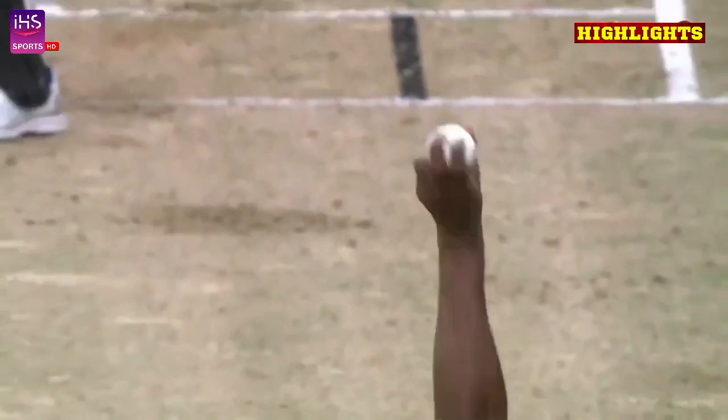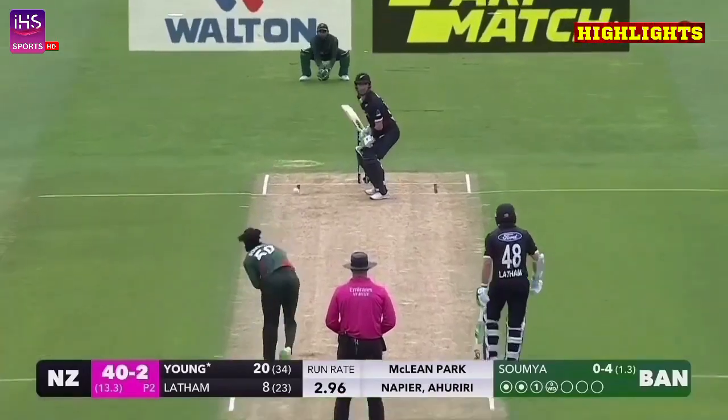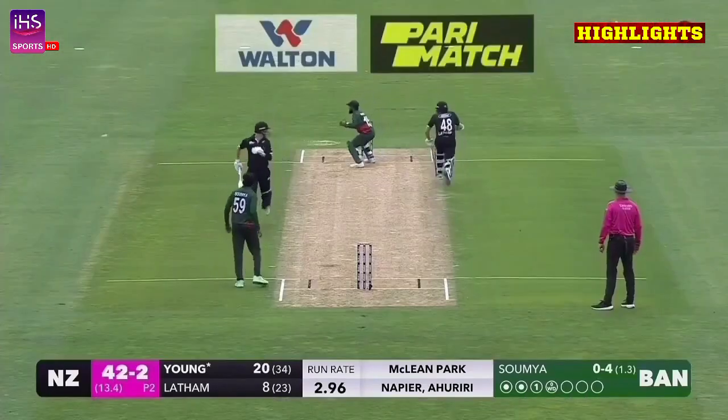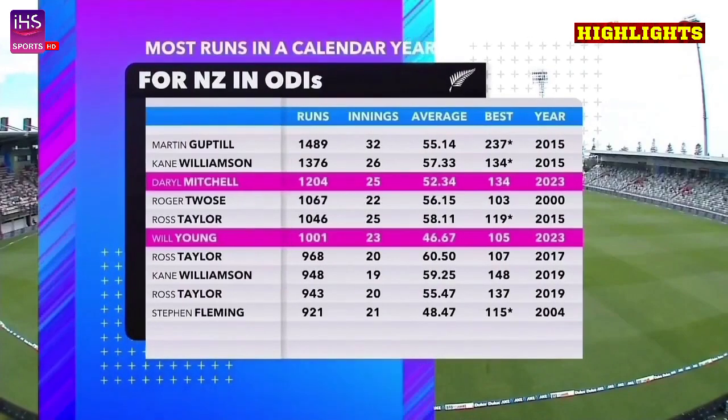Will Young at his best — five for 30. Cut away by Young and he'll come back for two, bringing up a thousand. A very good record.